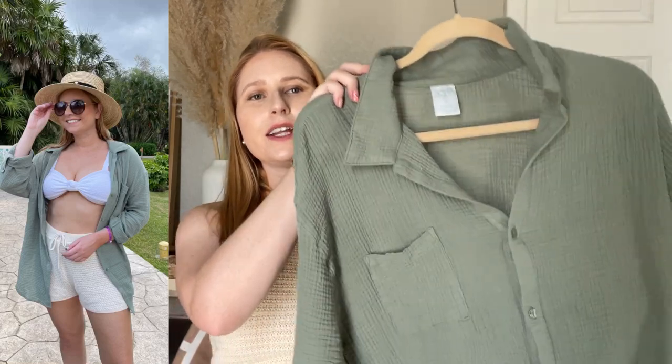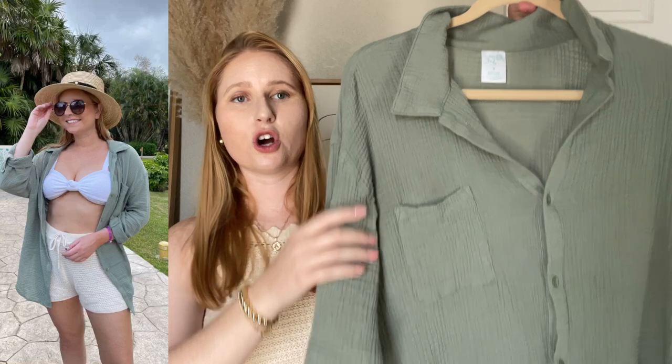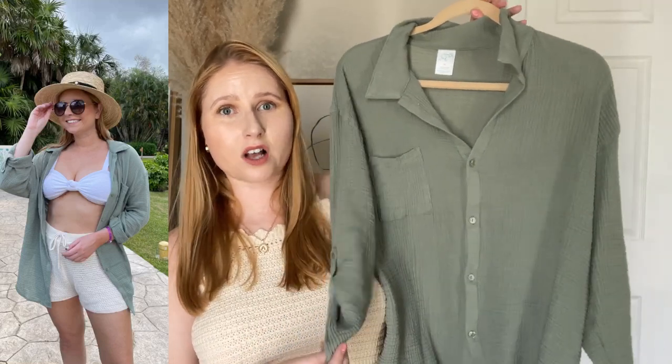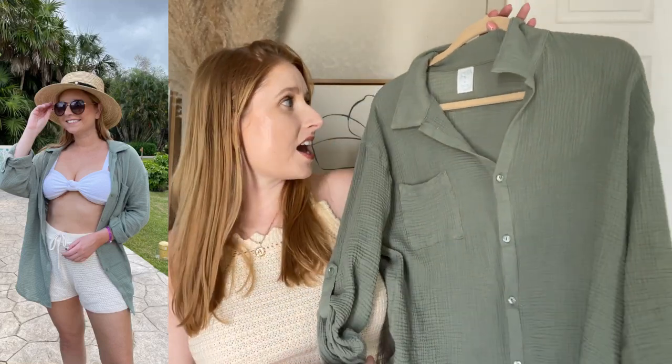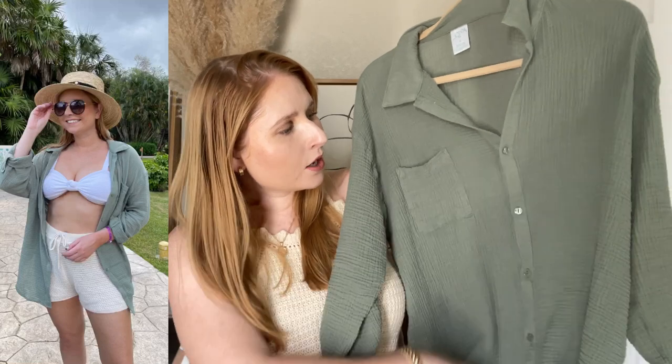It is such a great gauzy linen top — it's from Target. These are still in stock and hopefully they stick around because I keep recommending this top to all my friends. It has buttons all the way down so you can wear it open or close it up and wear it as a top.